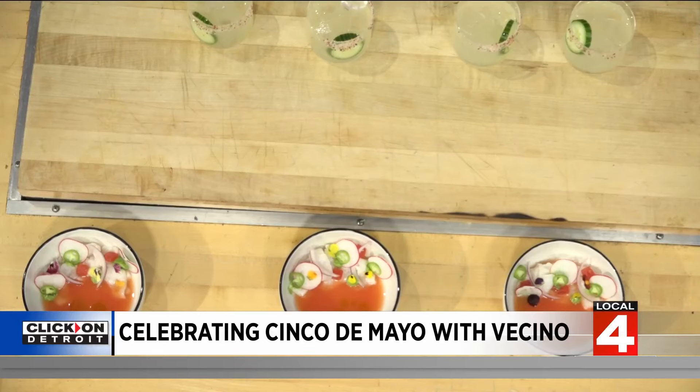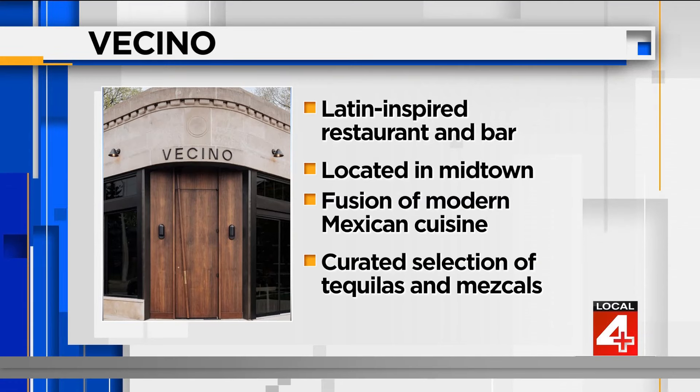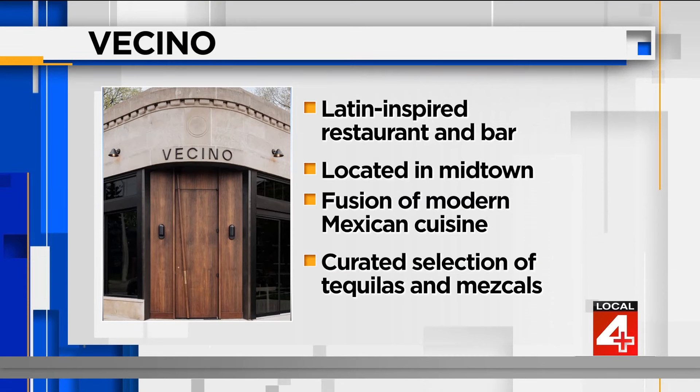How much does it mean to you to be a part of the community, live there, have a restaurant there, and celebrate with the folks who live there? For me personally, my dad grew up in Mexicantown in Detroit and graduated from Cass Tech. So to be able to bring something to the Cass Corridor where he lived, worked, and studied is really cool. Ricardo has a ton of ties as well. Honestly, it's a blessing to be here, show up for the community, and just have a great time with them.